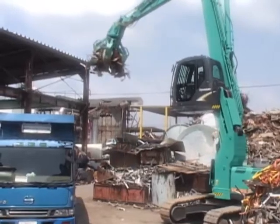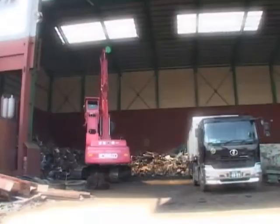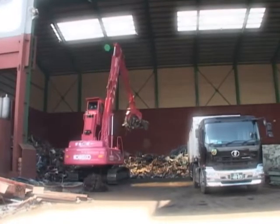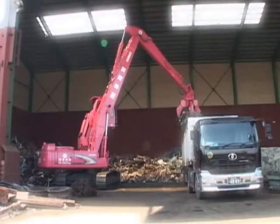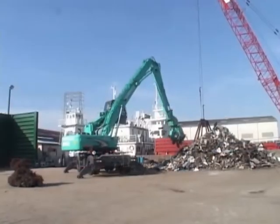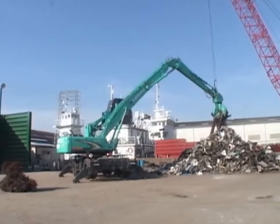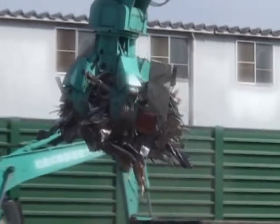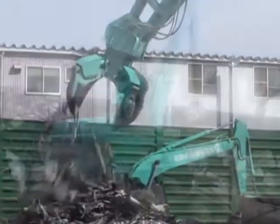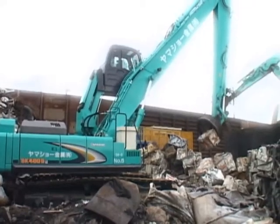Kobelco scrap loaders are responding to various needs in metal recycling, with the crawler type boasting excellent fuel efficiency and stable operating performance, and the wheel type with great mobility and maneuverability. In the ever-expanding market for metal recycling, Kobelco scrap loaders are the ideal solutions that will contribute to improving efficiency in handling operations and raising productivity at your worksite.